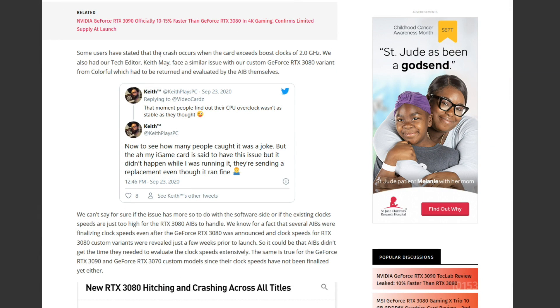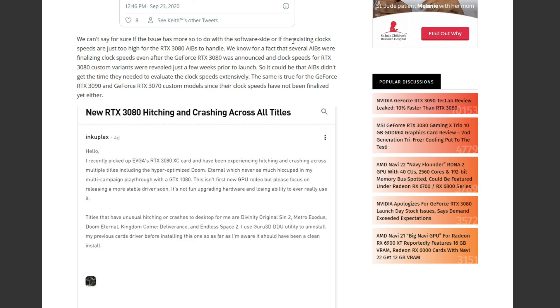Now this is where things get interesting. Some users have stated that the crash occurs when the card exceeds boost clocks of 2.0 gigahertz. We also had our tech editor, Keith May, face similar issues with custom RTX 3080 variants from Colorful, which had to be returned and evaluated by the AIB themselves. We can't say for sure if this issue has more to do with the software side or if the existing clock speeds are just too high for the RTX 3080 AIBs to handle. We know for a fact that several AIBs were finalizing clock speeds even after the RTX 3080 was announced, and clock speeds for the custom variants were revealed just a few weeks prior to launch.